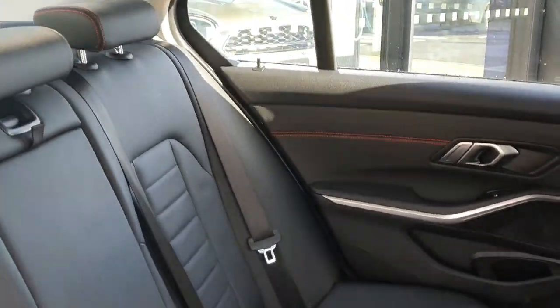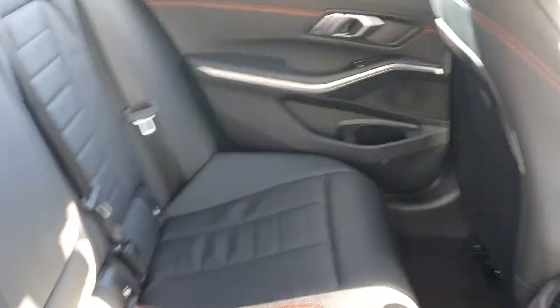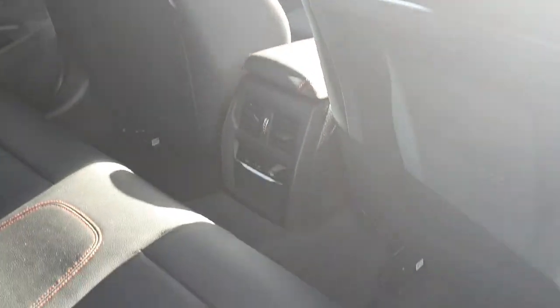A quick look inside as well — fully black leather seats with isofix and climate control settings in the center.